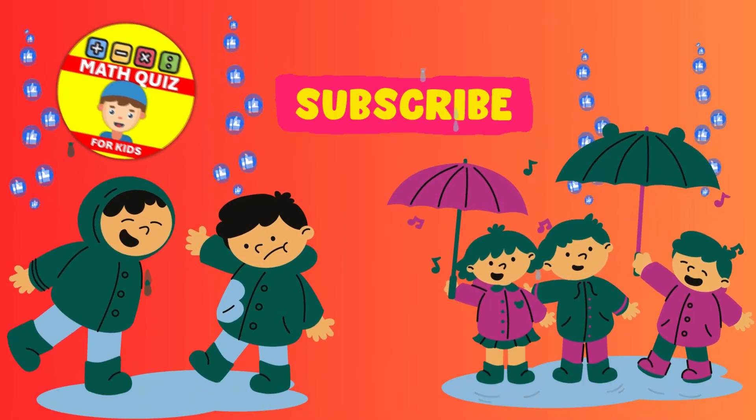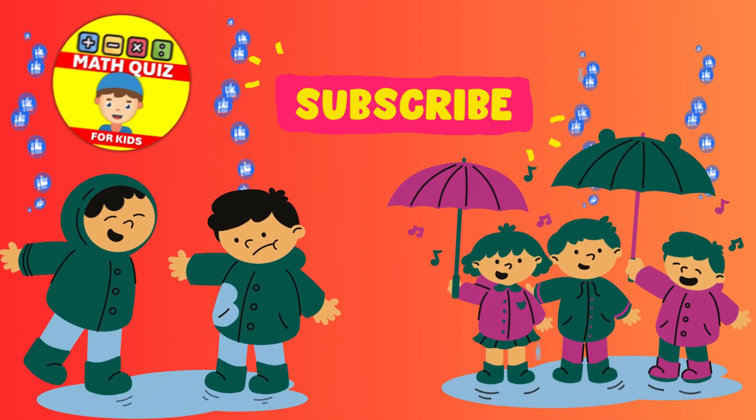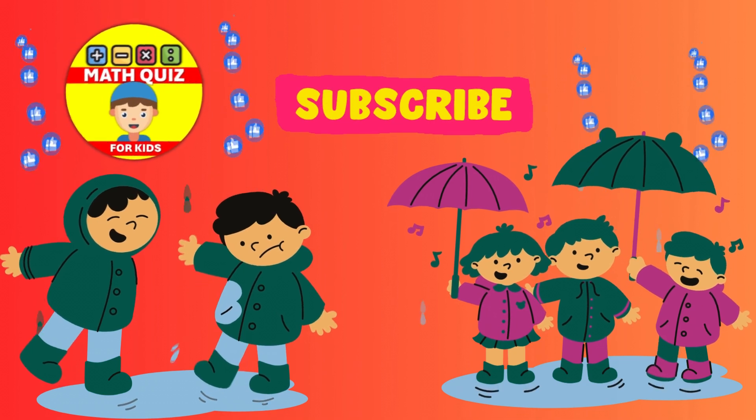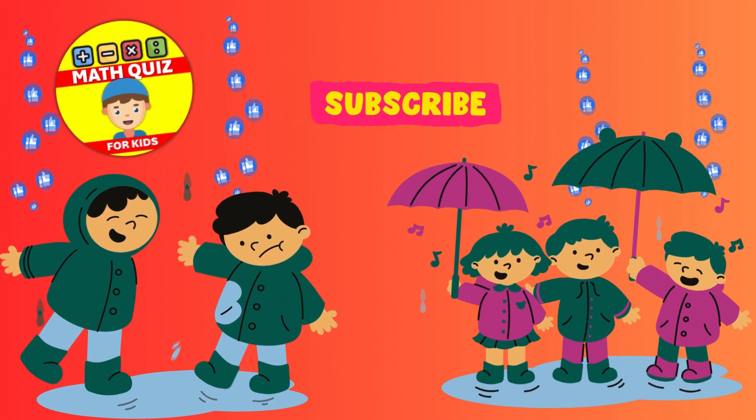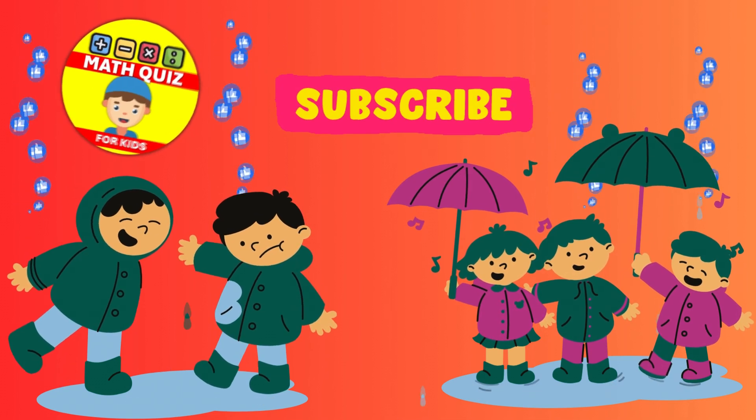Hi there, young math whizzes. Ready for a multiplication challenge? Jump into our Math Quiz for Kids channel for 20 exciting multiplication questions. Don't forget to like and subscribe to join in on the fun.